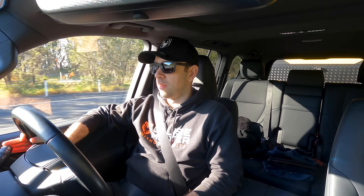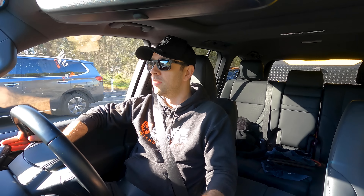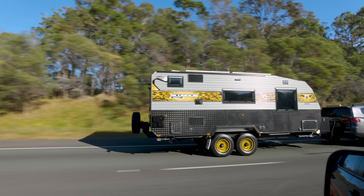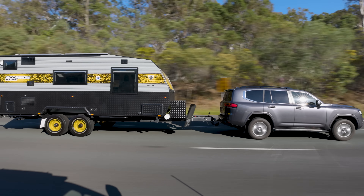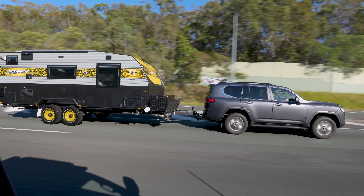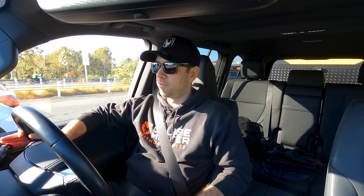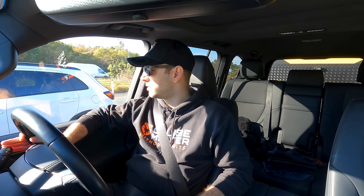Now we're sitting on the highway doing about 90 kilometres an hour. The car is actually telling me it's doing a DPF regen — something you find a lot in all these new cars now. We're sitting in seventh gear, just checking it over to manual. Just under 100 now, 2000 RPM. We're doing about 14 litres per 100 at the moment. Pretty good so far.